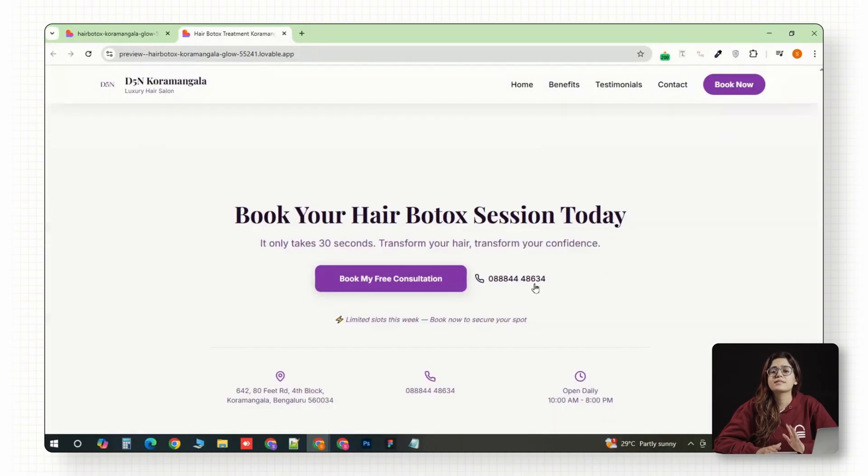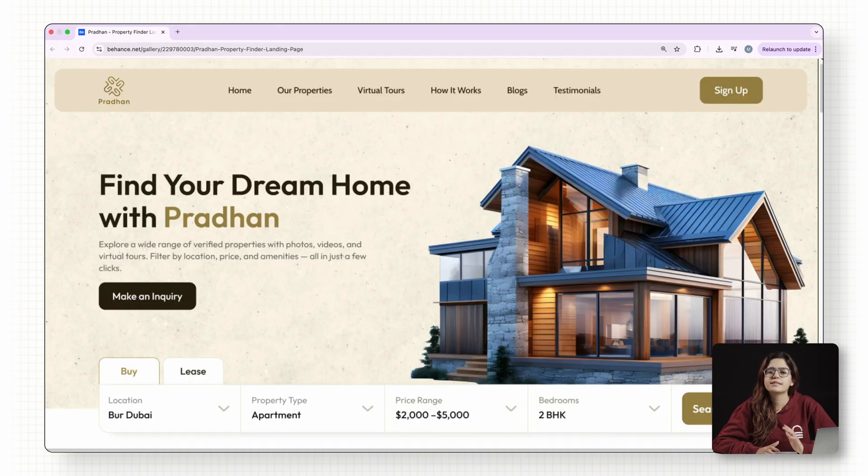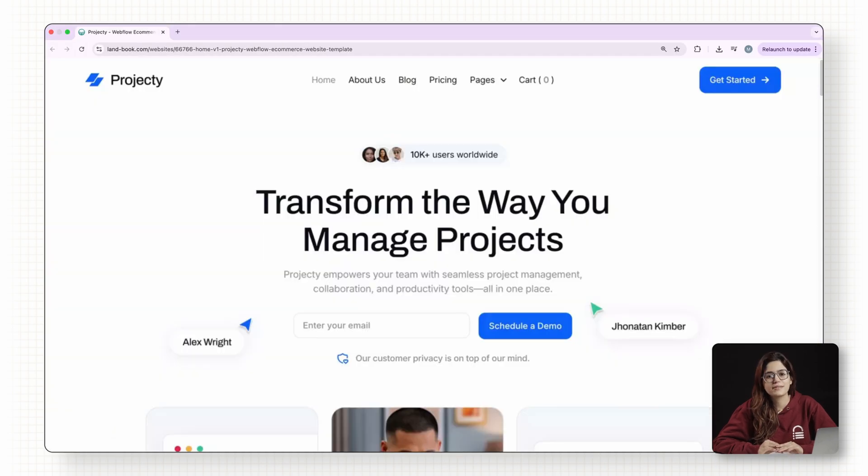This works whether you're a salon, a gym, a real estate agency, or a digital freelancer. If you're a web designer, you can use the same framework to pitch any local business — just replace the content with theirs and show them the results live. Click here if you want to 3x your site speed in just one minute. Trust me, you're gonna love it. Click here and I'll see you there.